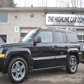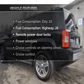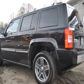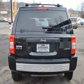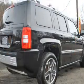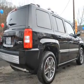Heated seats make cold weather driving more endurable. Plus, enjoy these notable features that are included in this vehicle: air conditioning, power door locks, power windows, power steering, cruise control, power mirrors, an AM-FM stereo with a CD player, and an adjustable tilt steering wheel.